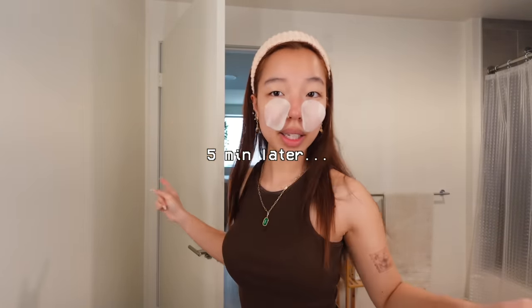I'm just gonna wipe the toner pad across my face like this so the rest of my face gets to soak in the good stuff. Also make sure to get your neck.